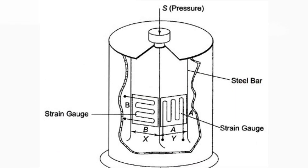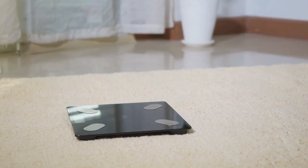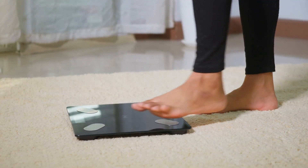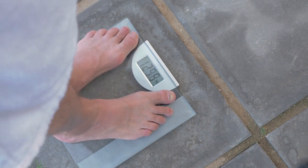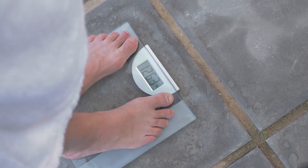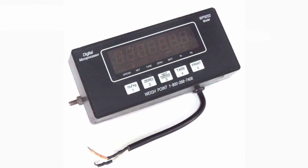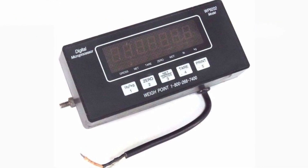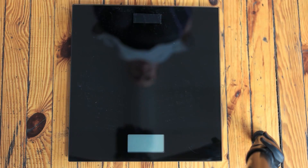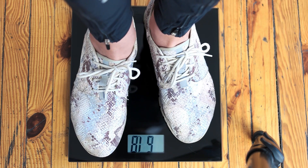Here's how it works. A load cell contains a thin, flexible metal component called a strain gauge. When you step on the scale, the weight bends the strain gauge slightly, causing a change in its electrical resistance. The scale's internal circuitry measures this change in resistance and converts it into a digital signal. The digital scale's microprocessor then processes this signal and converts it into a number displayed on the screen. The entire process happens in a fraction of a second, giving you an almost instant reading of your weight.